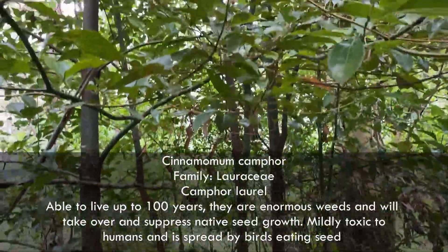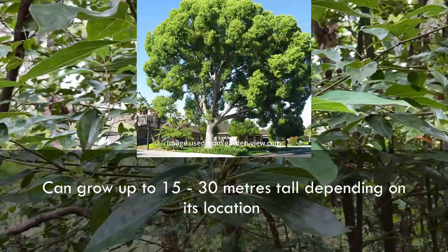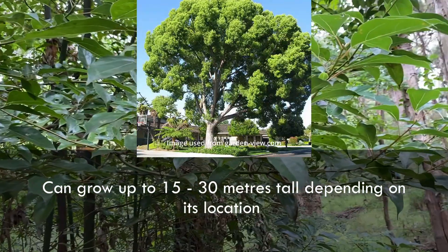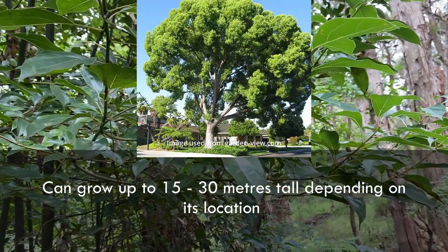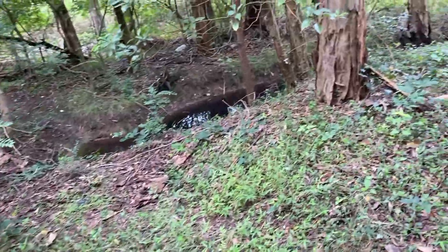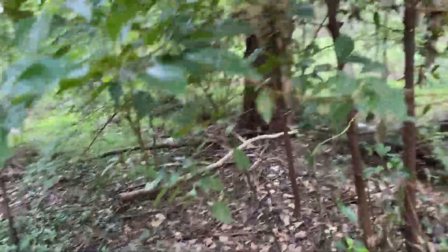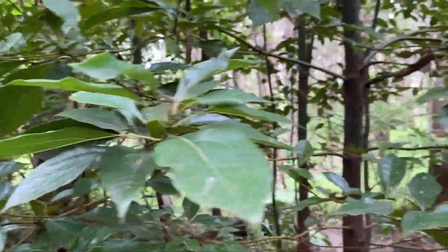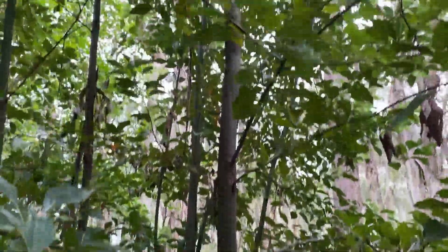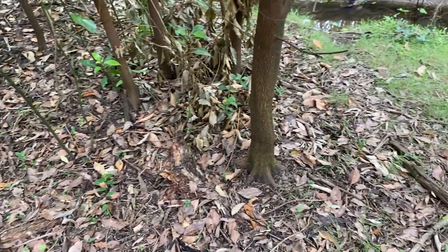Here are the camphor laurels — they become a massive tree. I've seen them in parks. They're a garden escapee — Europeans brought them when establishing their gardens, thinking it would be a great plant. You can see they grow quite straight, and as you can see, there's nothing growing underneath them. They block out a lot of light.